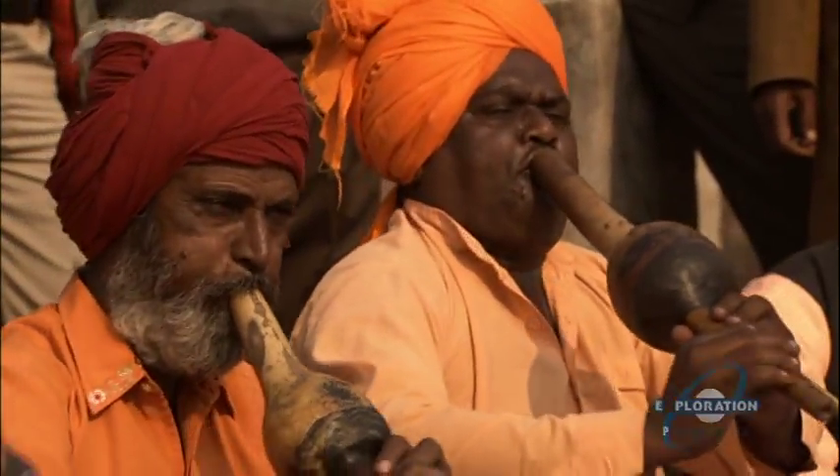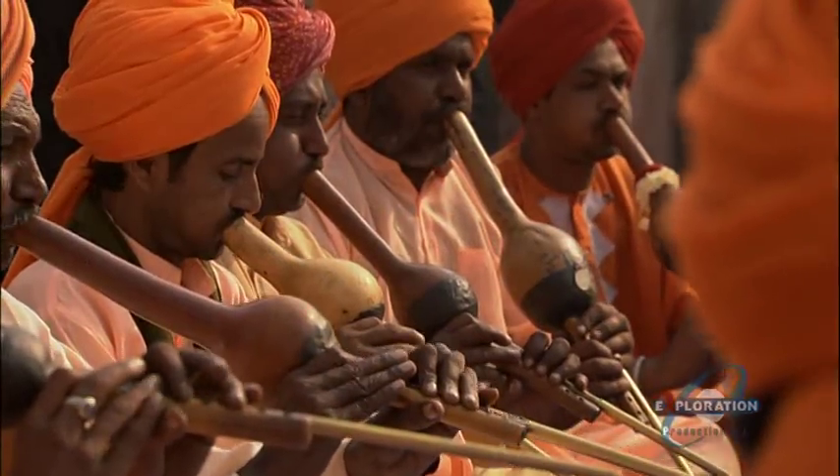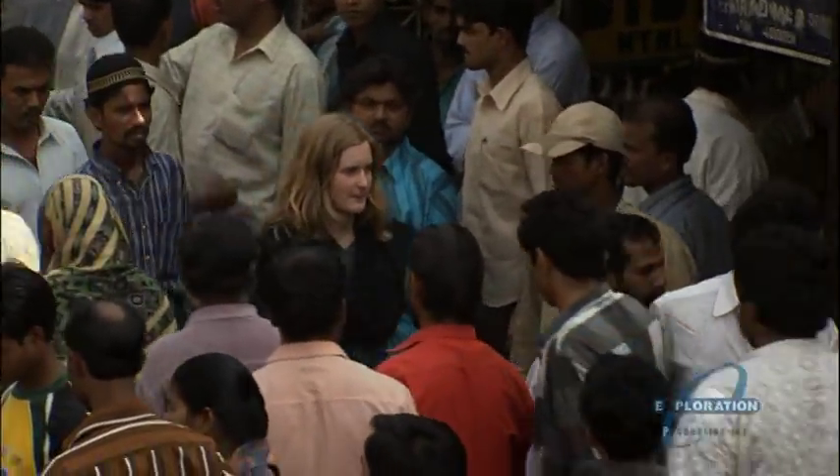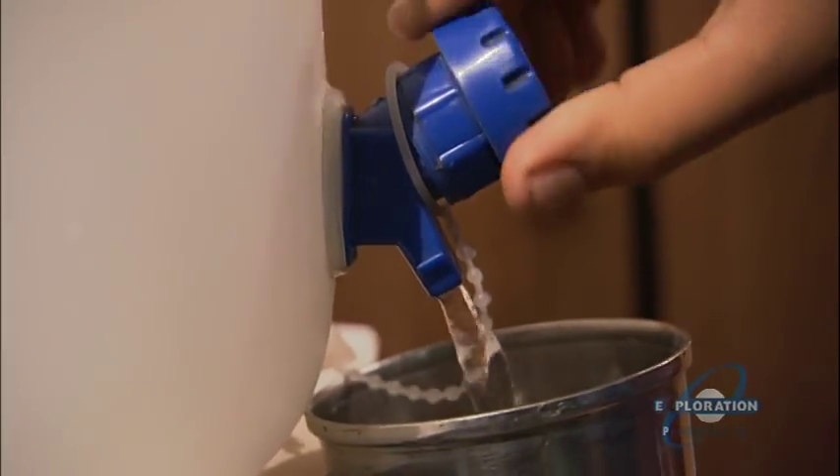Still to come here on Daily Planet Goes to India: we'll show you how one of India's most mystical traditions has been dramatically changed, and how one scientist is trying to bring safe water to India's slums.